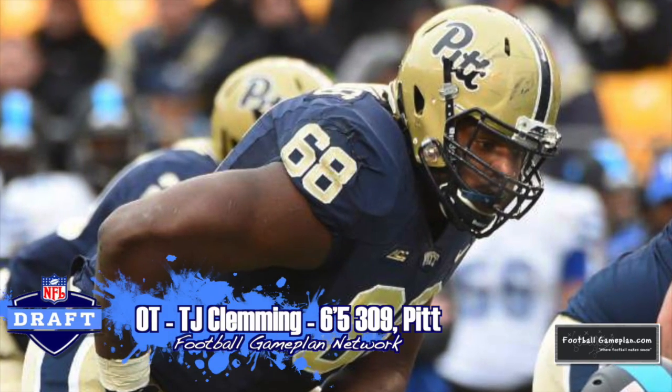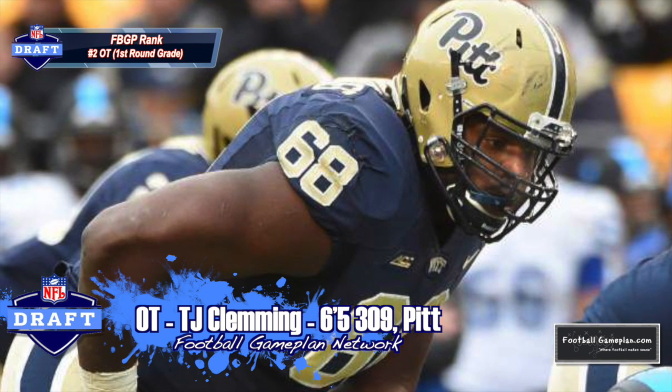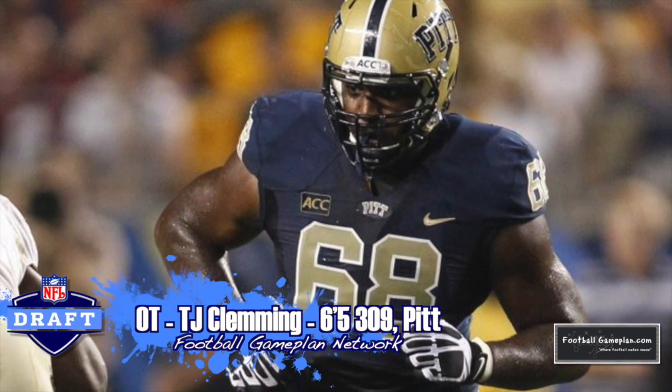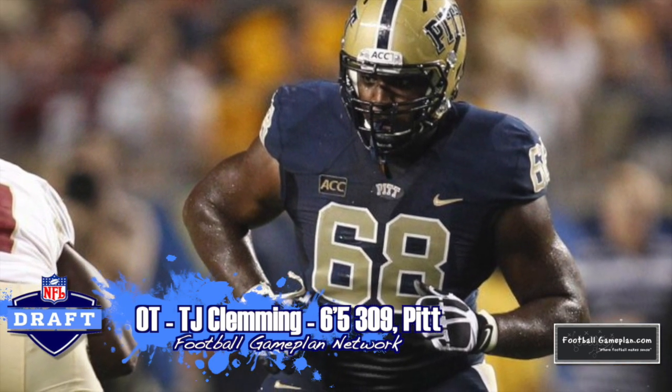In the first round, I went T.J. Clemmings out of Pitt, 6'5", 309. I love his ability to play either left tackle or right tackle, and he will just instantly upgrade that Panthers offensive line.